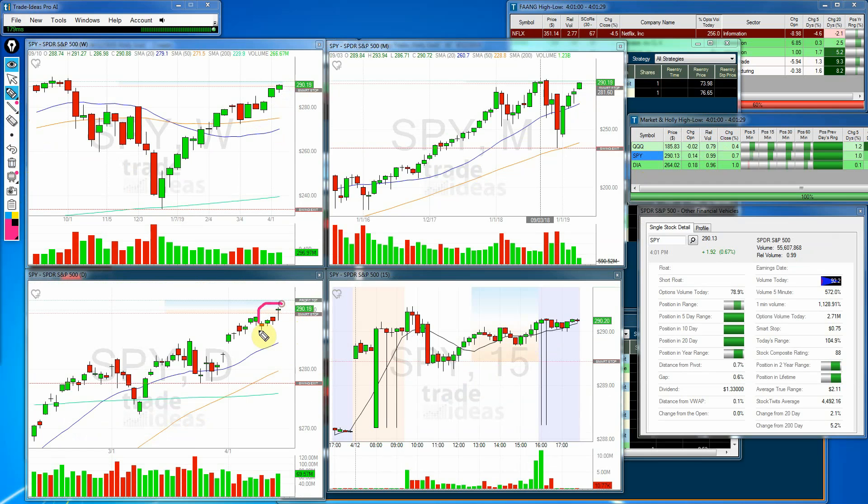Moving on to the Spiders, you can see here another spinning top but a nice gain from yesterday, so definitely headed in the right direction. The weekly candle is looking very nice here after a consolidation over several weeks, headed back up. Looking very nice there. For the month, we have four months in a row of green candles. Volume was 0.99, about as average as you can get.